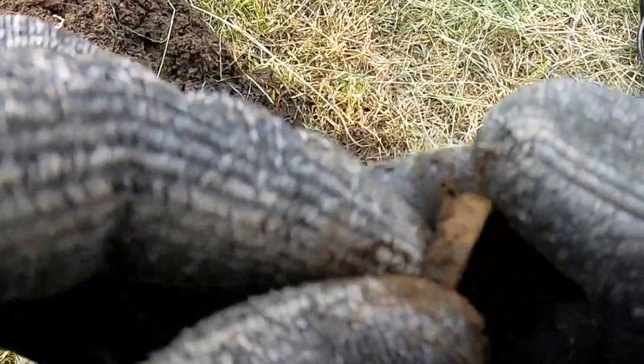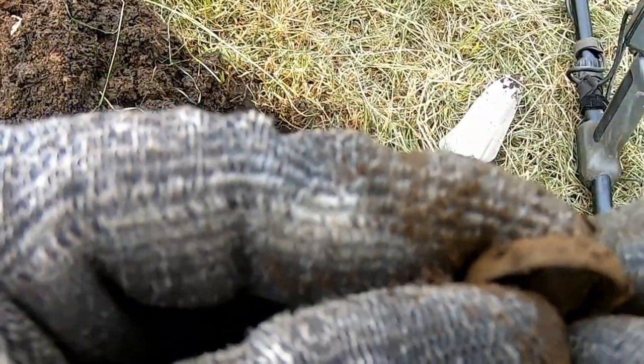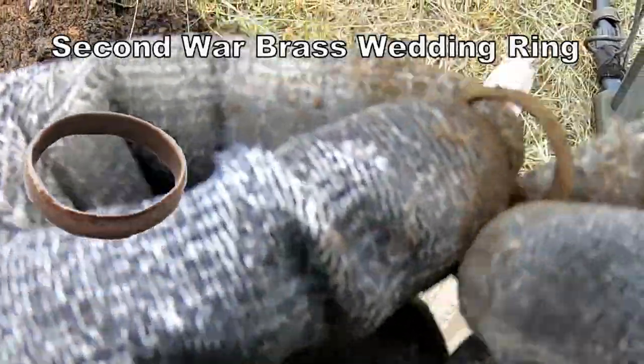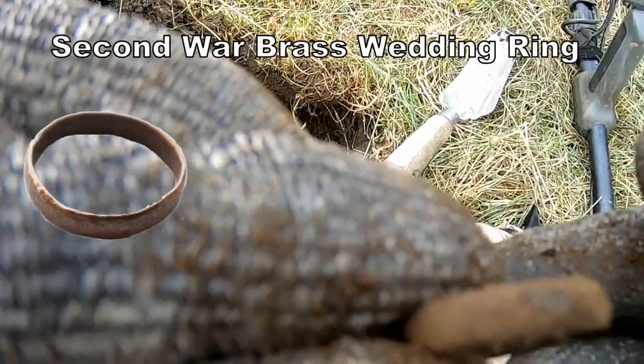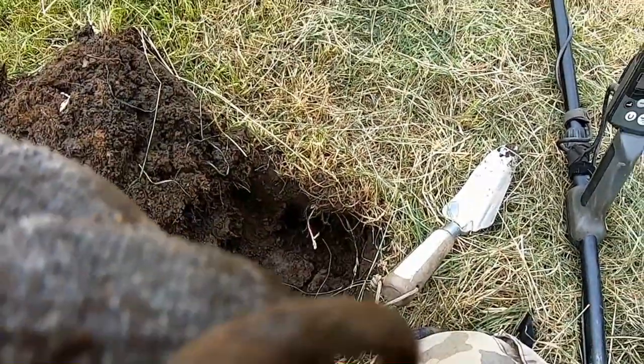It's a ring. Oh boy — second World War ring there. And there you go, right there — not the Second World War.